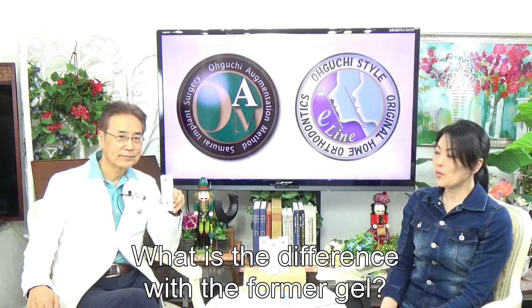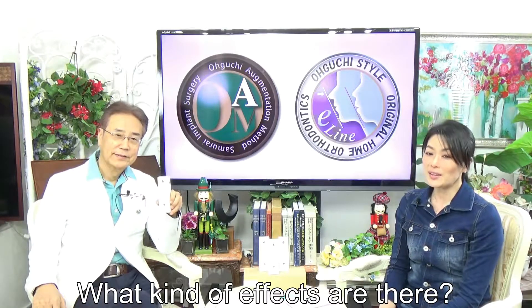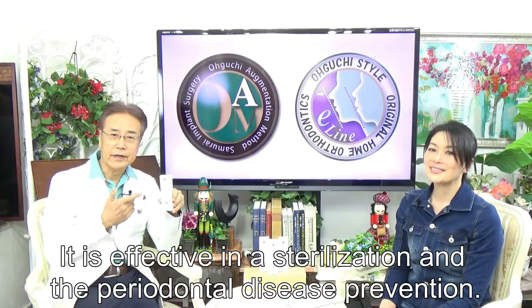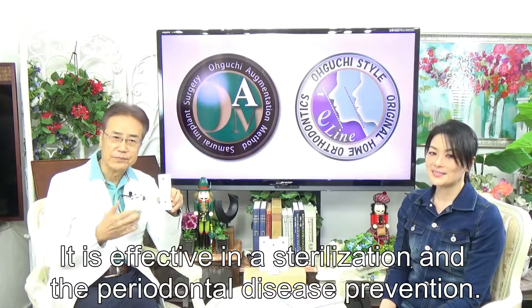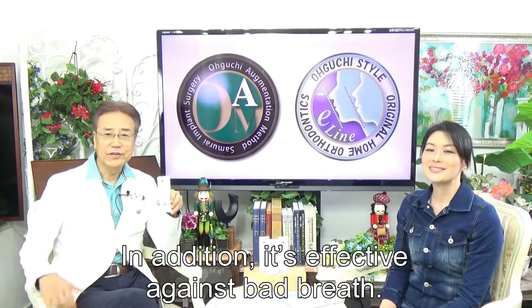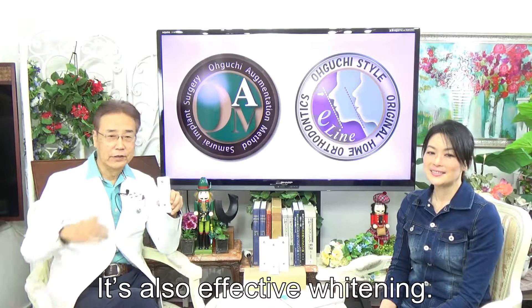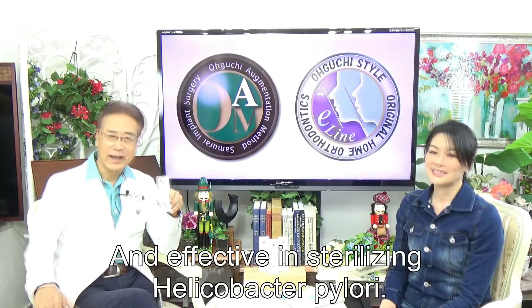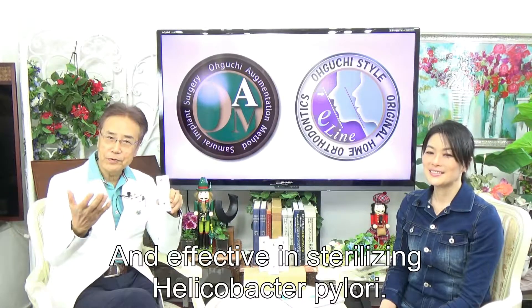What is the difference from the former gel? The moisturizing component has been increased. As for its effects, it is effective in sterilization and periodontal disease prevention. It is also effective against bad breath and effective as an antibacterial agent.